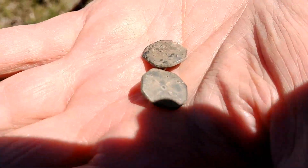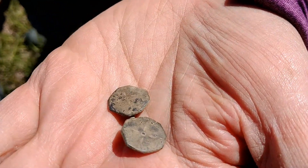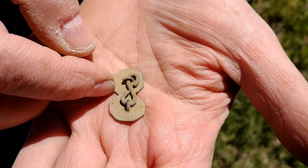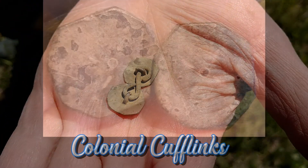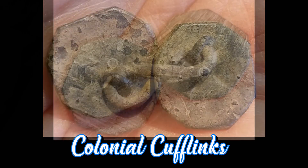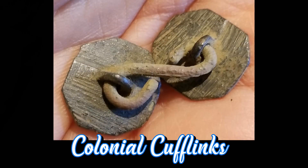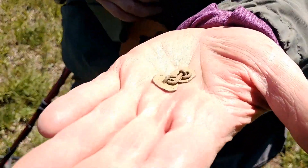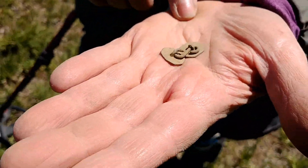Check that out. These are colonial cufflinks Tracy just dug. They have a little fancy on them, and look at that — they're still linked together. Usually you find them apart, you find one or the other. Very, very rare to find a pair like that, still linked. From the 1700s — that is 1700s easy, folks.